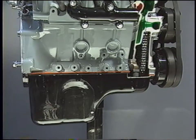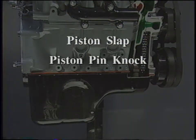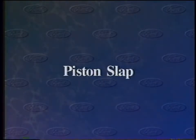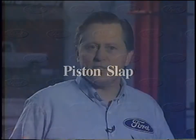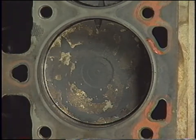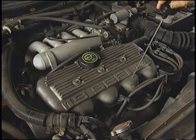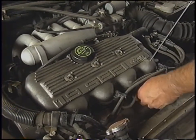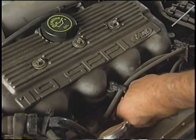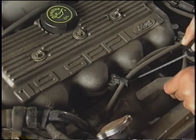Noises most likely to come from the cylinder block area include piston slap, piston pin knock, main bearing knock, and connecting rod knock. Piston slap is most noticeable when the engine's cold at part throttle under light acceleration — a light knocking that goes away as the engine warms up. The cause is excessive clearance between the piston and cylinder wall due to thermal expansion. While a stethoscope will help point you to the right cylinder, you can also pull the spark plug wires one at a time — or disconnect the fuel injector connector — until the noise goes away. That identifies the cylinder experiencing the piston slap.